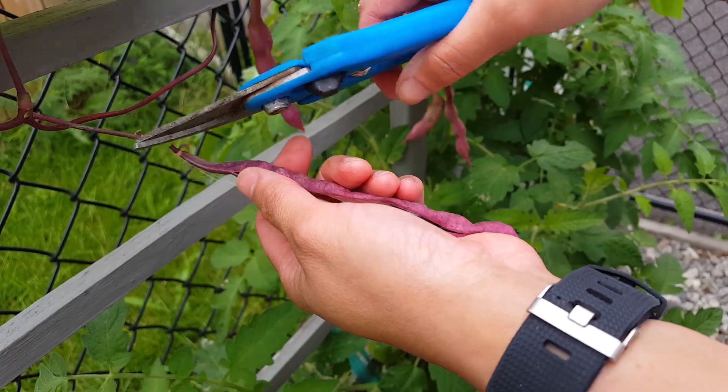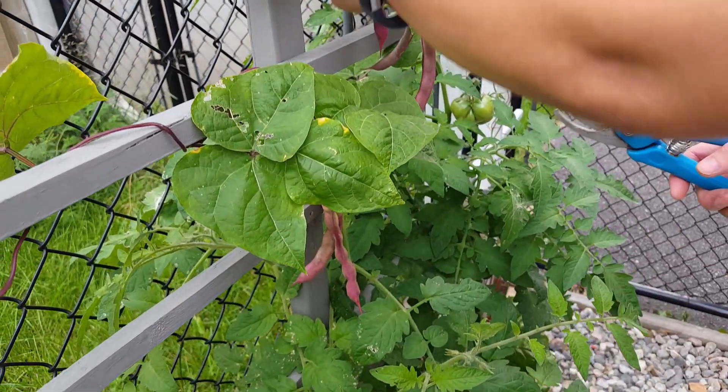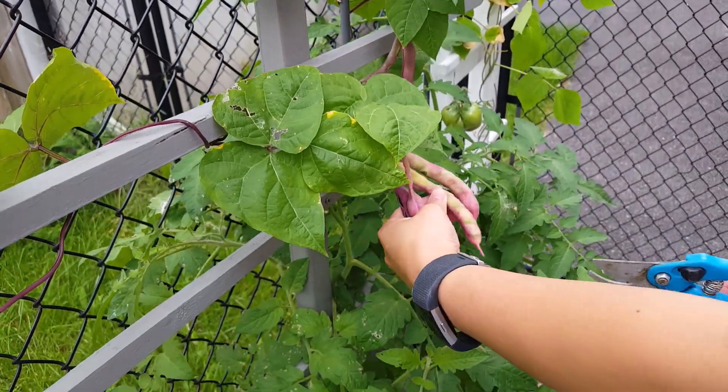I like to harvest these black purple beans when they're dried up. This one here is not ready yet.